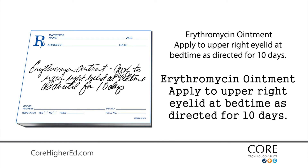Erythromycin ointment. Apply to upper right eyelid at bedtime as directed for 10 days.